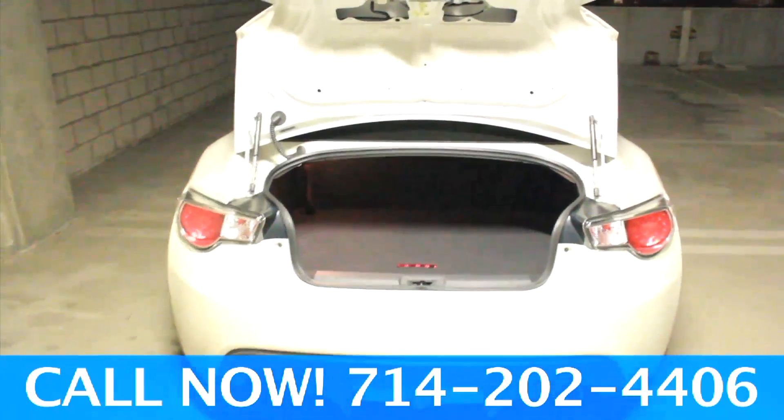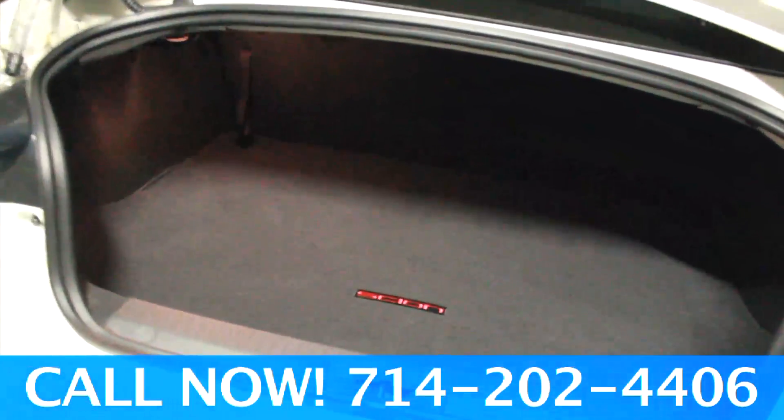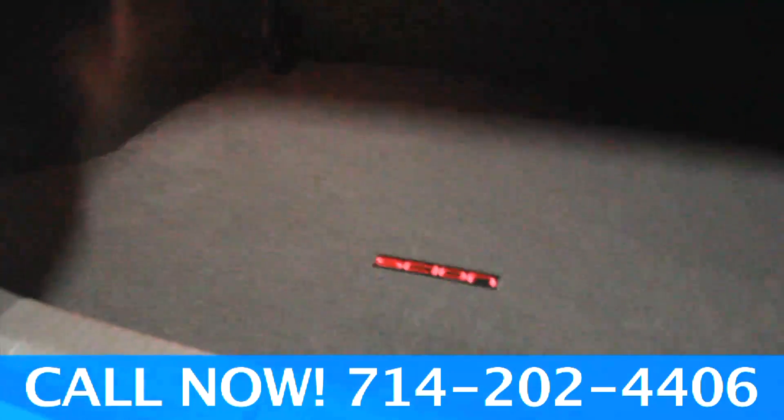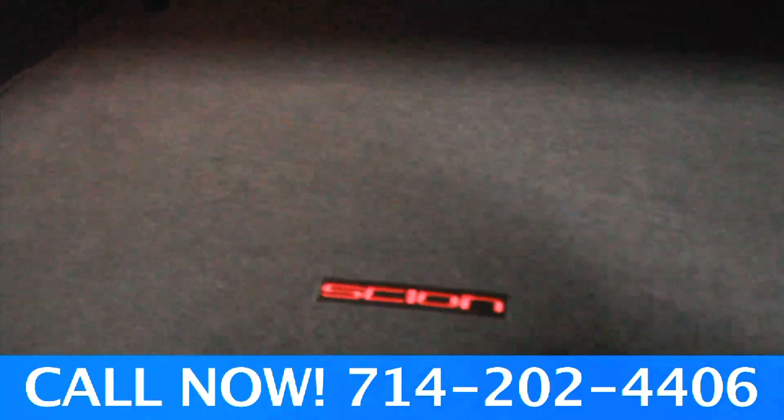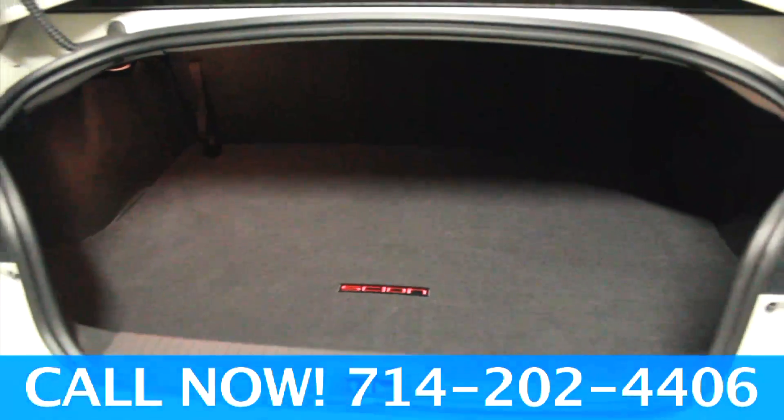The trunk space on the FR-S is somewhat minimal, but very good for such a small car. The best part about it is you can fold the back seats down completely to make more room for groceries, snowboards, even a bicycle — or, if you go to the track, a full set of rims.